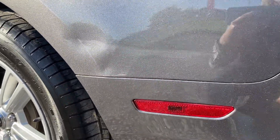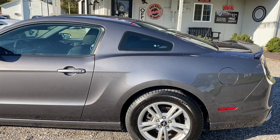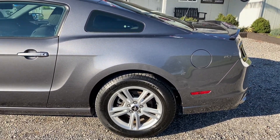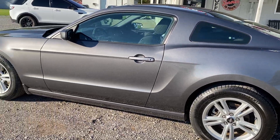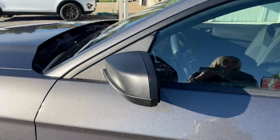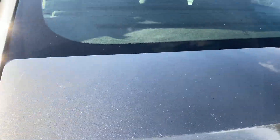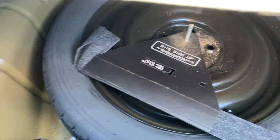This does have a scuff indent here. I believe this is shown on the Carfax. They did have that looked at and it would be about $500 to repair that dent. There's some minor scratching here on the bottom of the driver door also. It does have a spare tire. There is also the front license plate bracket here.